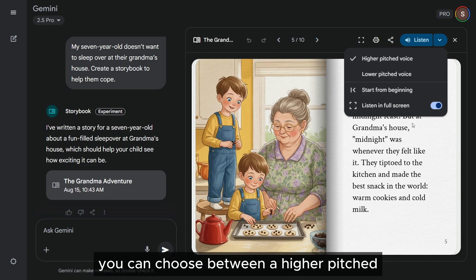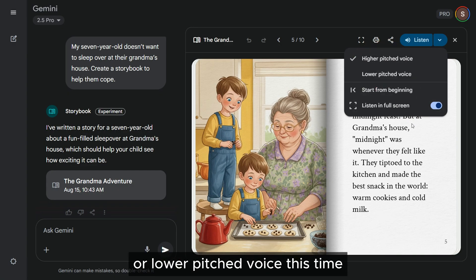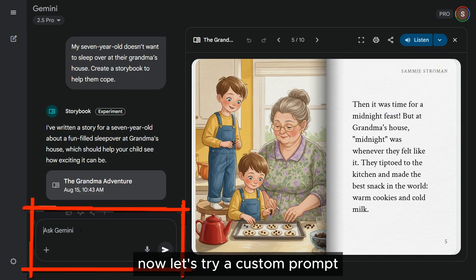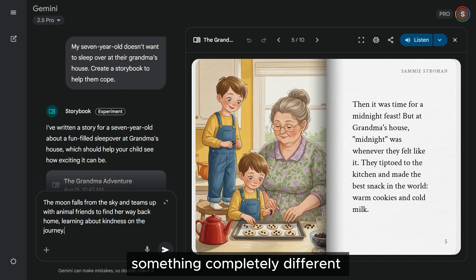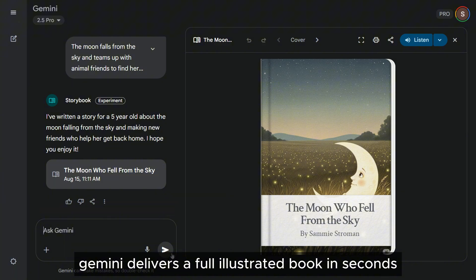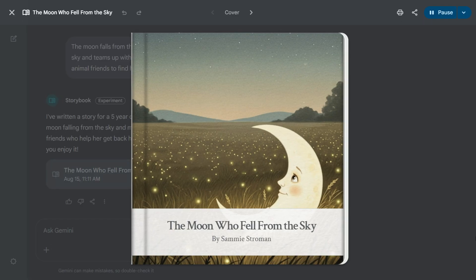That sounds great. You can choose between a higher-pitched or lower-pitched voice. Let's go for the lower-pitched voice this time. Now let's try a custom prompt — something completely different. Again, Gemini delivers a full illustrated book in seconds, this one titled "The Moon Who Fell from the Sky."